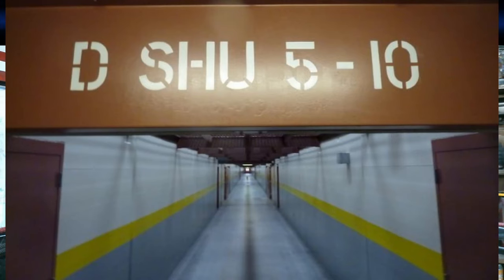Each of these cells, measuring a modest 8 feet by 10 feet, boasts minimal furnishings: a concrete ledge doubling as a bed with a foam pad for comfort, a combination sink-toilet made of stainless steel, and two concrete cubes serving as a desk and a chair. The atmosphere is stark, utilitarian, and unforgiving.